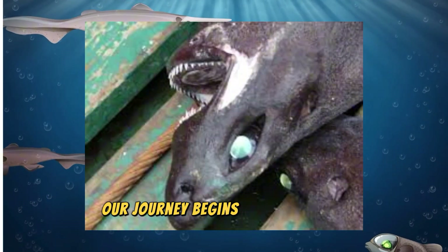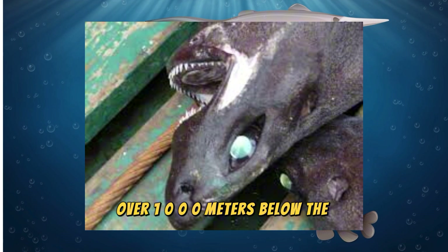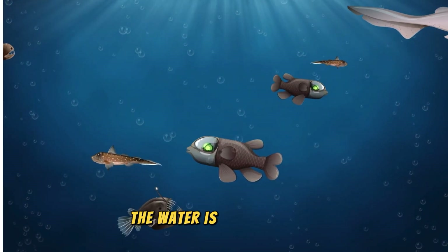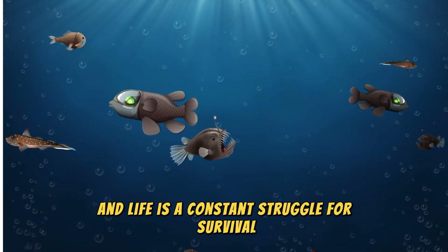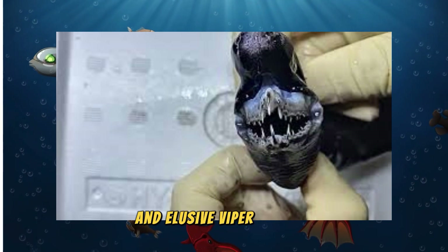Our journey begins in the Bathyal Zone, over 1000 meters below the surface. Down here, sunlight is a distant memory, the water is near freezing, and life is a constant struggle for survival. This is the perfect hunting ground for the cunning and elusive Viper Dogfish.